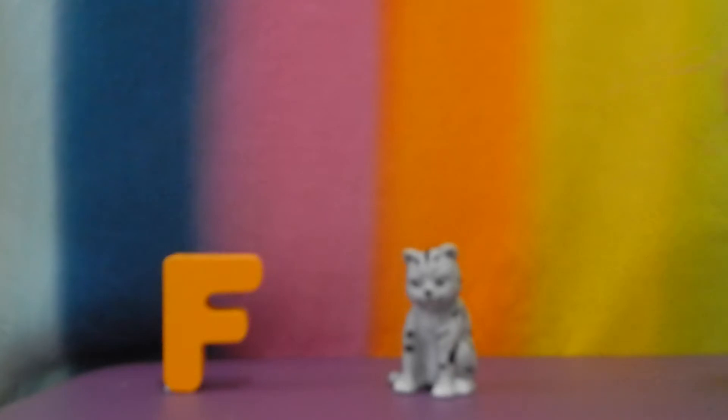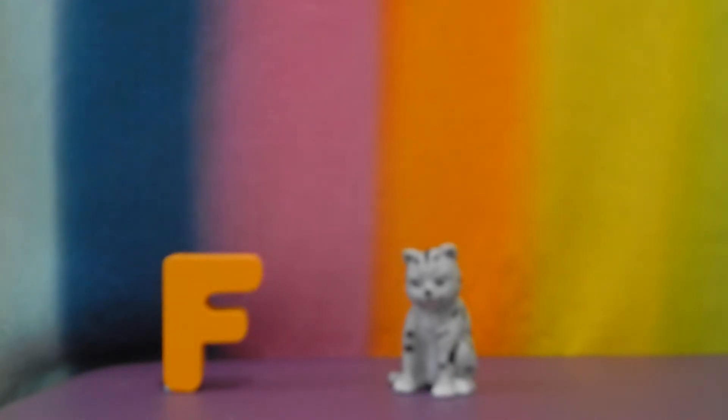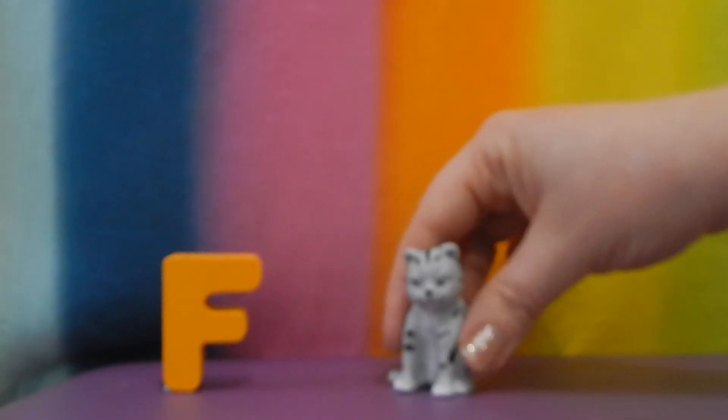F is for feline. Cats are called felines. Feline. F is for friends. Hi!